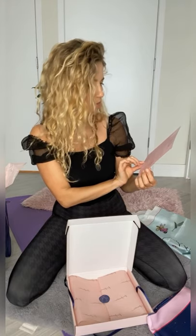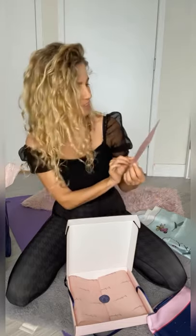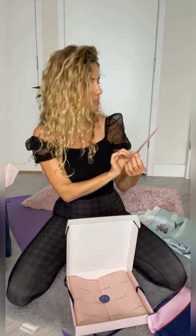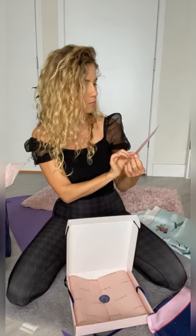'...my very own limited edition collection of silk scarves. This special collection has been in the making for the past six months and finally it's ready for you.' It even has this little stamp on it.